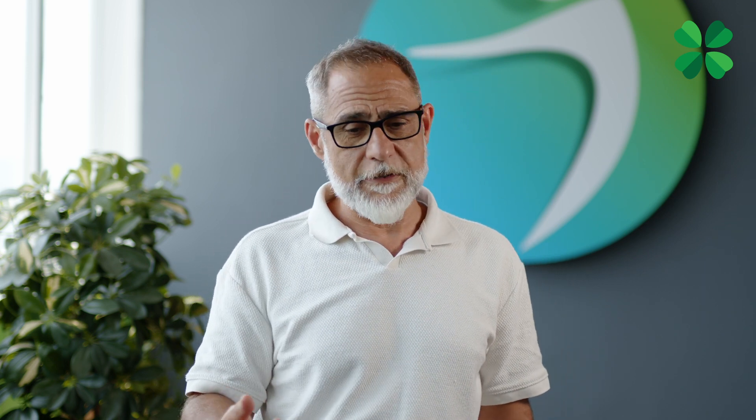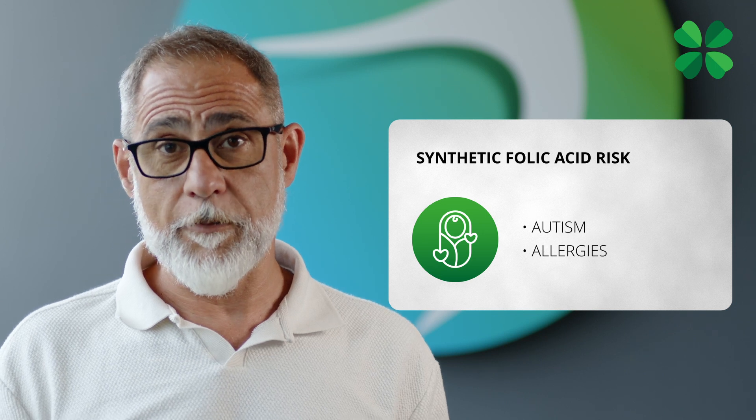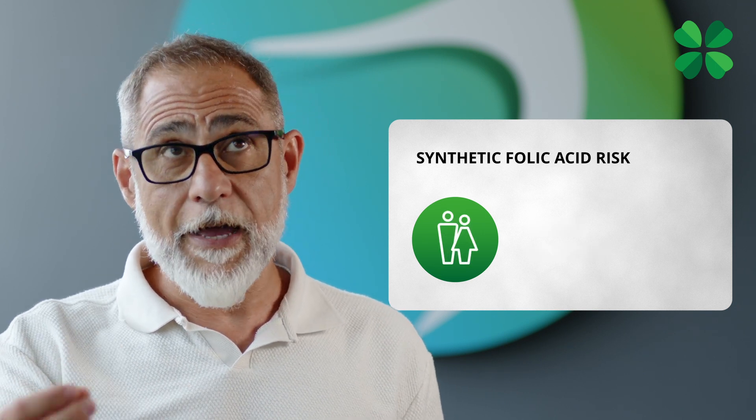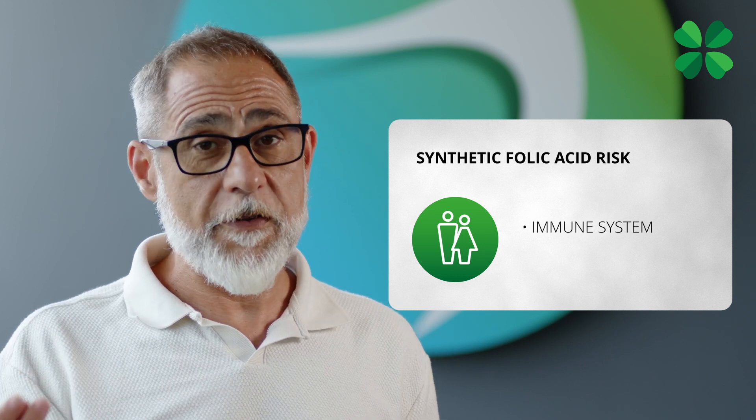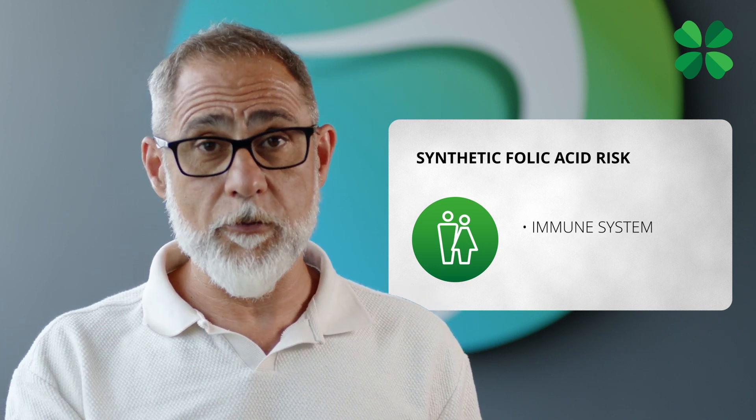What are the health concerns associated with the accumulation of unmetabolized folic acid? There are several indications — there is no clear consensus at the moment, but there are several independent reports promoting a warning in relation to the use of synthetic folic acid, because this may cause problems during pregnancy. For example, it has been related to an increased risk of autism spectrum disorders in the newborn, or allergies. In adults, it has been shown to affect the immune system, specifically natural killer cells, potentially creating an environment more prone to the development of tumors.